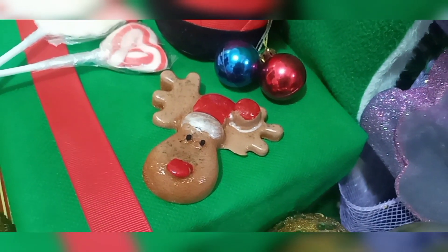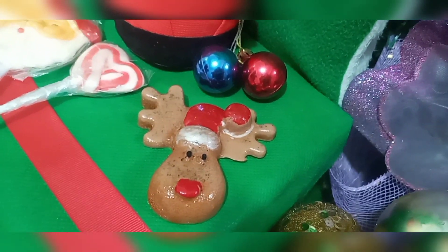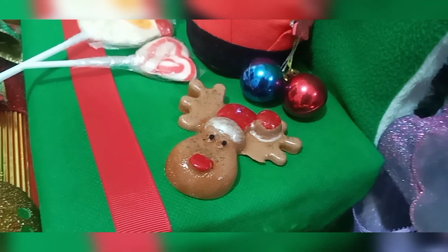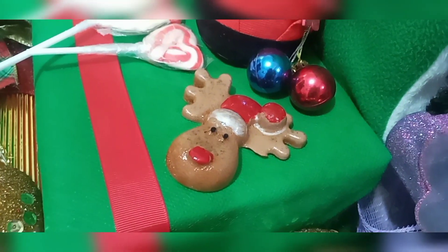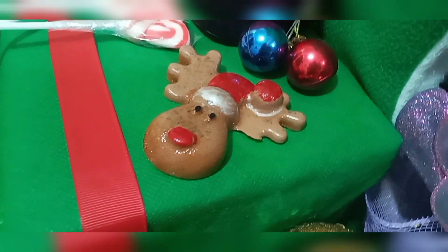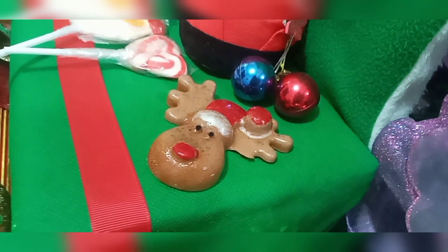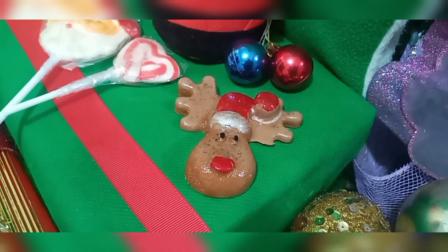Gracias por suscribirte y por darle like a este video. Te deseo una Feliz Navidad, que pases muy bien. Deseándote siempre mucho, gracias por ver todos nuestros videos en el canal. Agradecida con todos ustedes que siempre ven nuestros videos, disfrutan nuestro contenido y le dan like, ya que les sirve mucho conocer sobre cosmética natural para cuidar su piel de la mejor manera sin dañar el ambiente. Gracias por estar aquí una vez más. Les deseo mucha suerte y que tengan unas fiestas de fin de año increíbles. Nos vemos en el siguiente video, que ya sería para el próximo año.